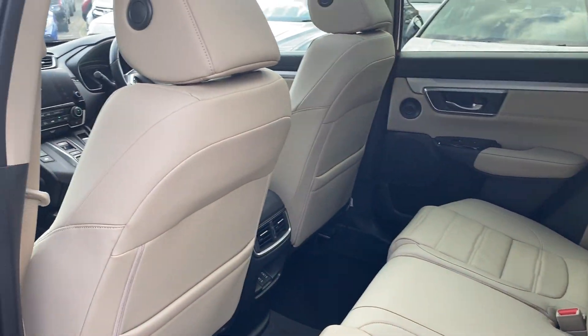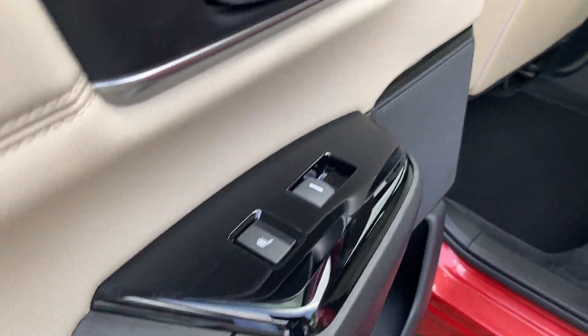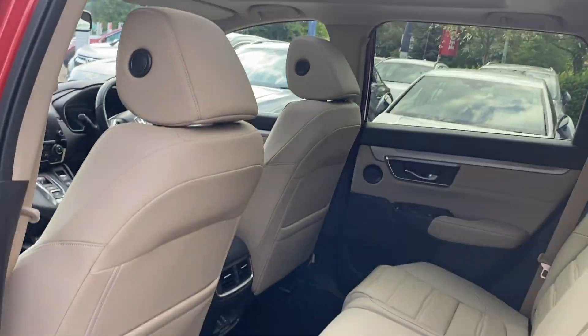You've got lovely cream ivory leather with heated seats in the rear and a panoramic sunroof.